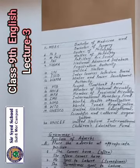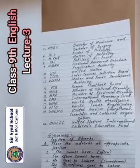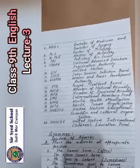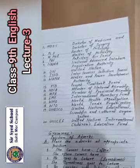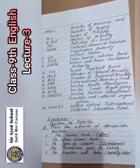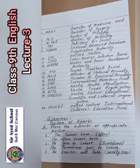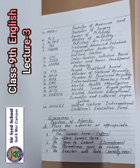Number 17: WHO — World Health Organization. Number 18: WTO — World Trade Organization. Number 19: UNESCO — United Nations Educational, Scientific and Cultural Organizations. Number 20: UNICEF — United Nations International Children's Education Fund.